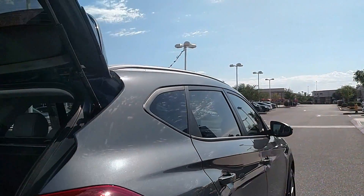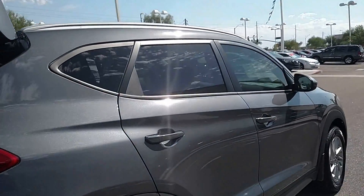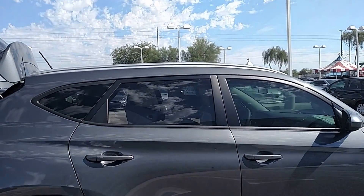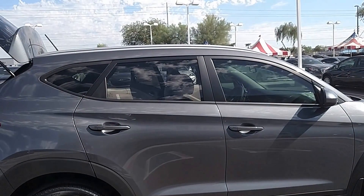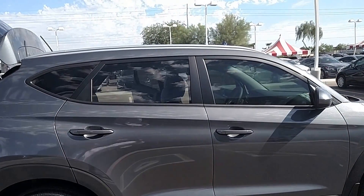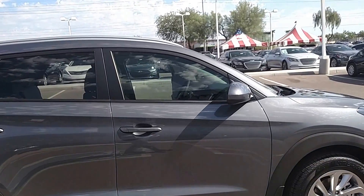Now, the best way to experience this or any other car is to come in, sit behind the wheel, and take it for a drive. Give me a call at 480-750-1786 and let's do just that.